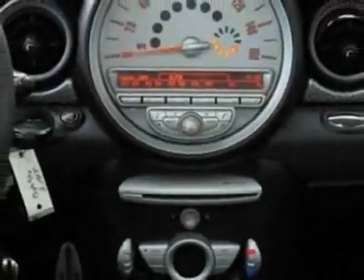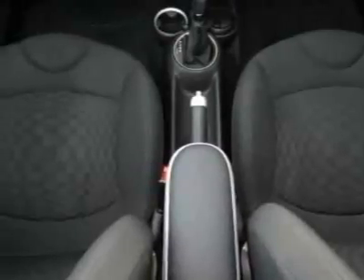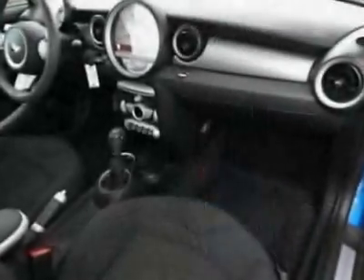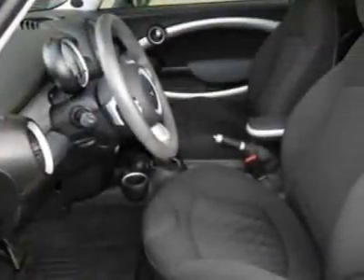Laser blue metallic, carbon black checkered cloth seat trim, and the premium package. Call 800-410-1043 or email our friendly sales staff today to schedule a test drive.